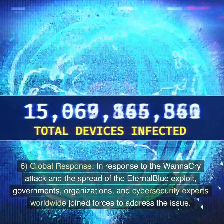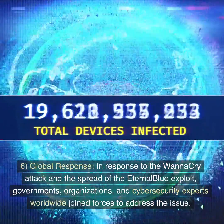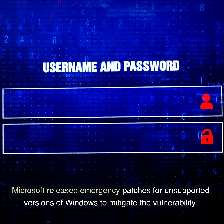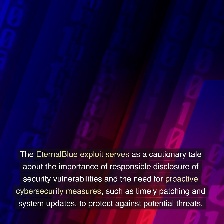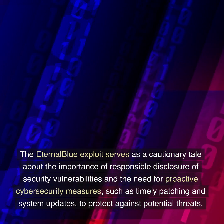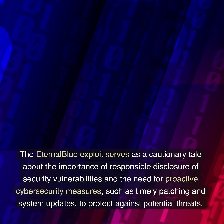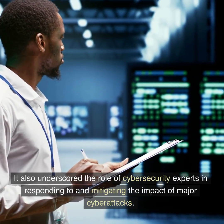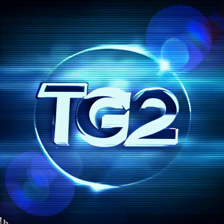6. Global response. In response to the WannaCry attack and the spread of the EternalBlue exploit, governments, organizations, and cybersecurity experts worldwide joined forces to address the issue. Microsoft released emergency patches for unsupported versions of Windows to mitigate the vulnerability. The EternalBlue exploit serves as a cautionary tale about the importance of responsible disclosure of security vulnerabilities and the need for proactive cybersecurity measures, such as timely patching and system updates, to protect against potential threats. It also underscored the role of cybersecurity experts in responding to and mitigating the impact of major cyberattacks.